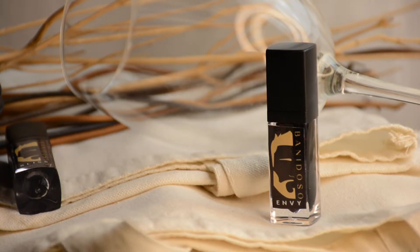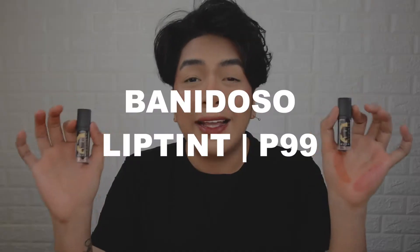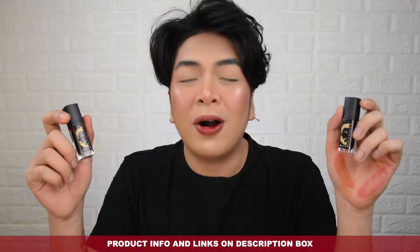Now we're moving on to the Banidoso Lip Tints. Let's talk about the component. You can see that the holder is matte black on a transparent acrylic body — these types of components look really sophisticated, and you can see the shade you're buying. It looks very simple, very minimalist, with a sticker featuring the brand logo and the shade name at the bottom. The Banidoso Lip Tints come in two shades: Envy and Bliss, and they retail for only 99 pesos. The component is also very durable — it won't easily break.